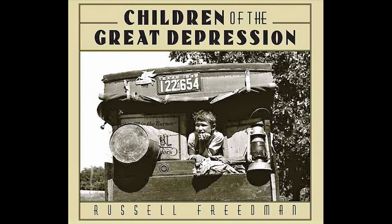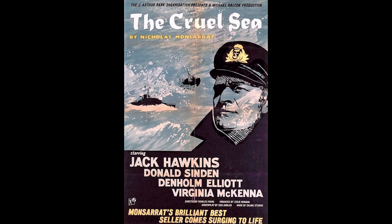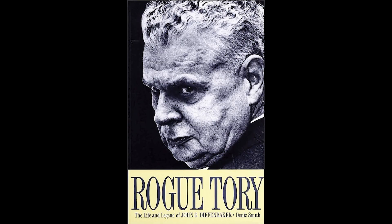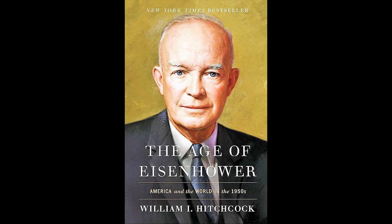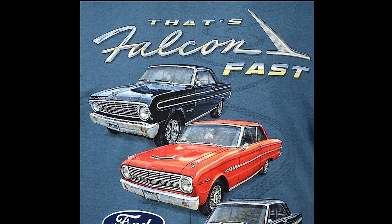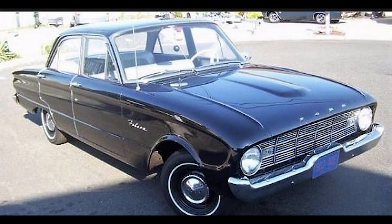For my dad's generation — the greatest generation — the Mustang spoke to dreams and aspirations being realized after fighting a war, enduring the Great Depression, and suffering through the oh-so-dull 1950s of Diefenbaker and Eisenhower. Ironically enough, the original Mustang was, in fact, a dressed-up Falcon, created on a shoestring to satisfy the notoriously penny-pinching Ford Motor boss of the day, Henry Ford II. The Mustang would not have been possible without the homely Falcon.